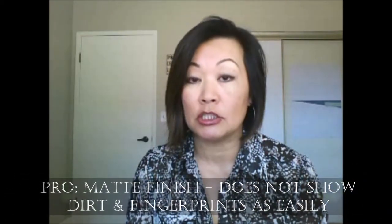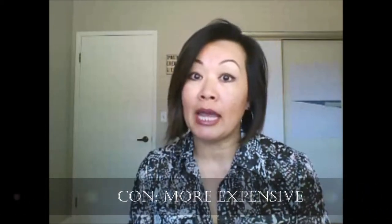Next up is brushed nickel, also very popular and very sought after. It is more of a matte finish versus chrome. A brushed nickel is when they take the metal and use an abrasive to create that brushed look, which takes away the shine. This is popular because unlike a chrome finish, it does not show fingerprints or dirt marks as easily, so it's a little more practical. The con is it tends to be more expensive — you're paying for that convenience.